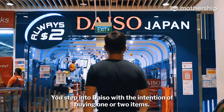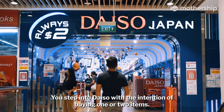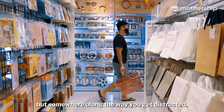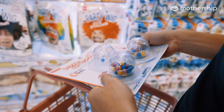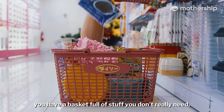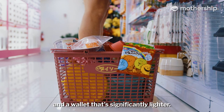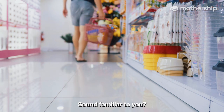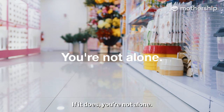Picture this. You step into Daiso with the intention of buying one or two items. You walk around the store looking for your shopping list. But somewhere along the way you get distracted. And by the time you get to the cashier, you have a basket full of stuff you don't really need and a wallet that's significantly lighter. Sound familiar to you? If it does, you're not alone.